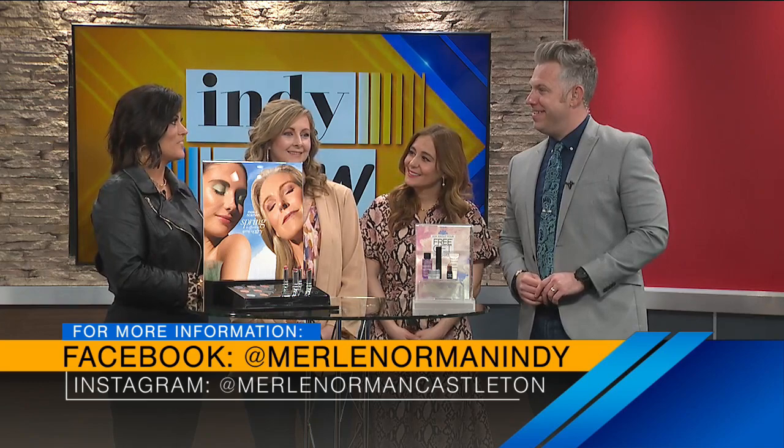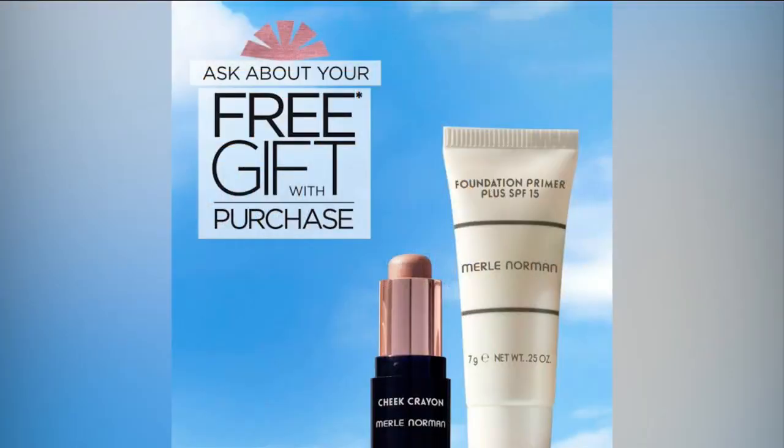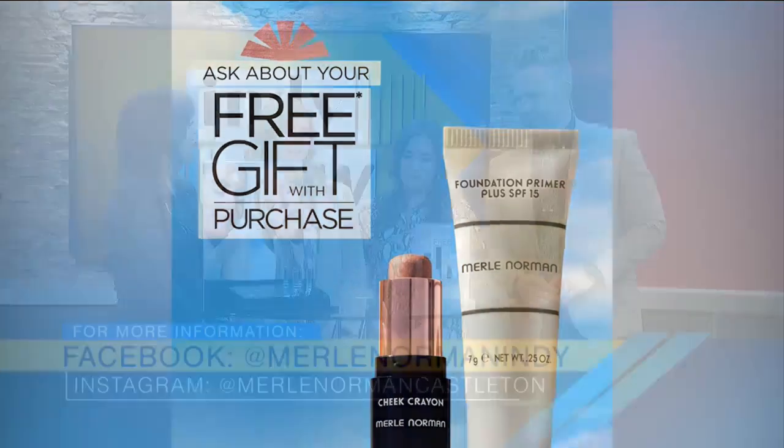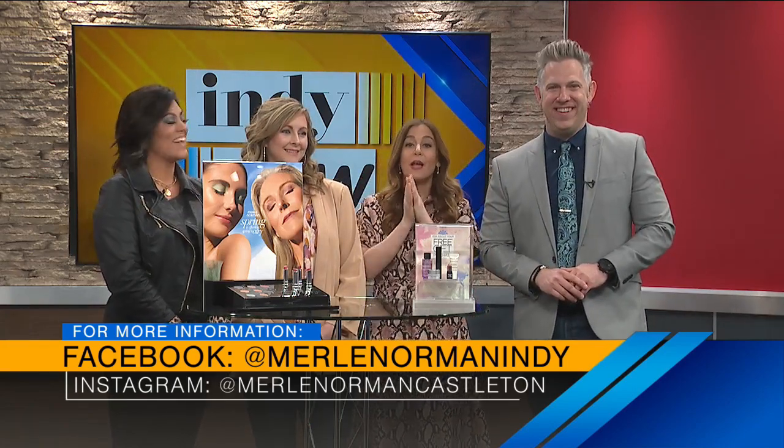Where should people go to find these? You can come to any one of our three Merle Norman locations. We have locations at Castleton, Greenwood, and Brownsburg, and we do have a free gift going on right now too. Buy any two qualifying Merle Norman items and pick up your gift in store. And if you're not able to come in, you can always call us and we're always happy to ship to you. Ladies, thank you so much. Thank you for having us. You both look beautiful — you've inspired me for spring.